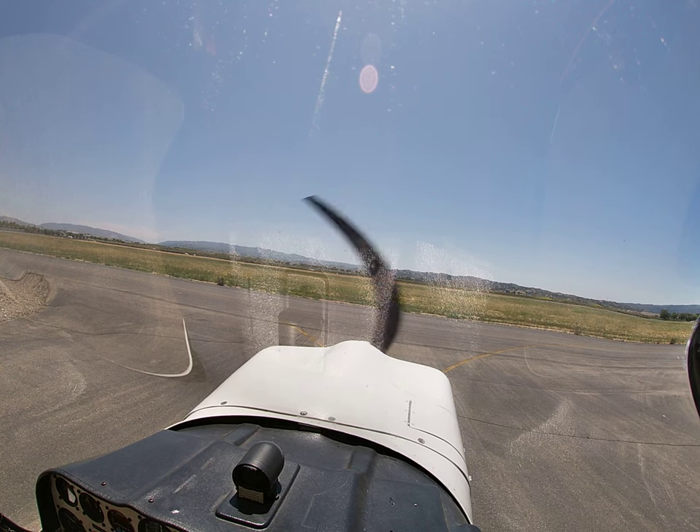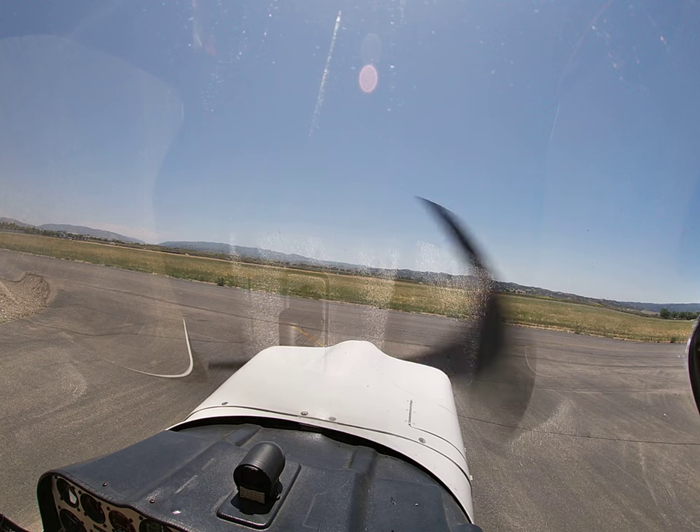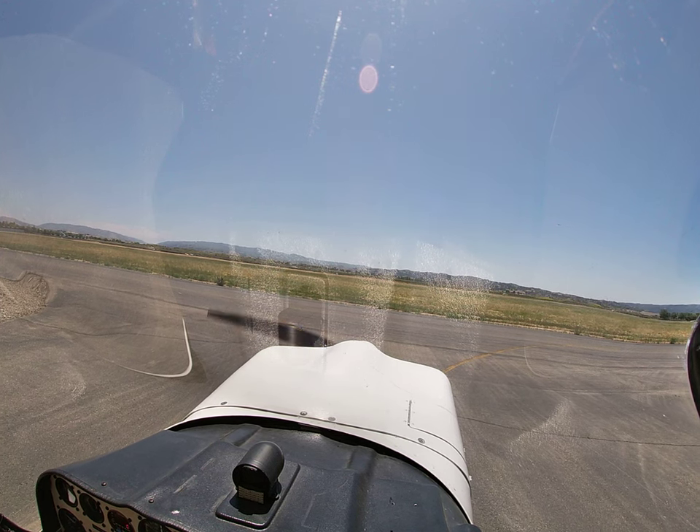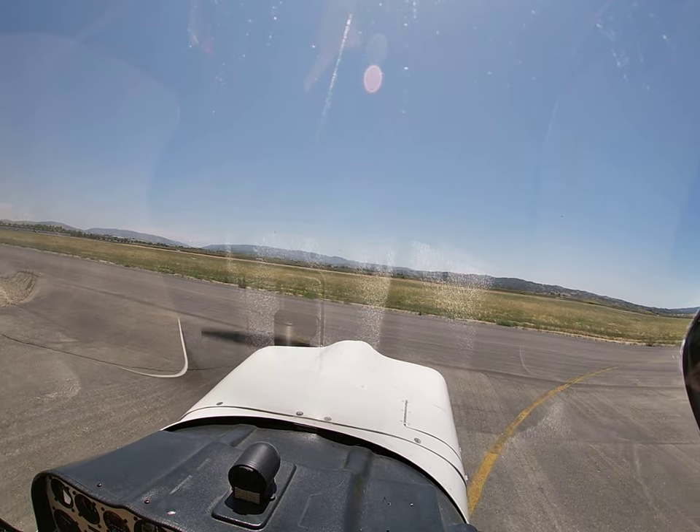Alright, 121.6. Livermore ground, Citabria 125 Charlie Mike, taxi back 25L, close traffic. Citabria 125 Charlie Mike, Livermore ground, runway 25L, taxi via Lima Charlie. 25L via Lima Charlie, 5 Charlie Mike.